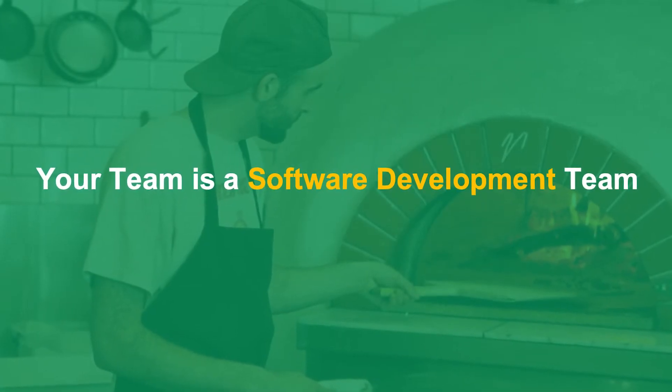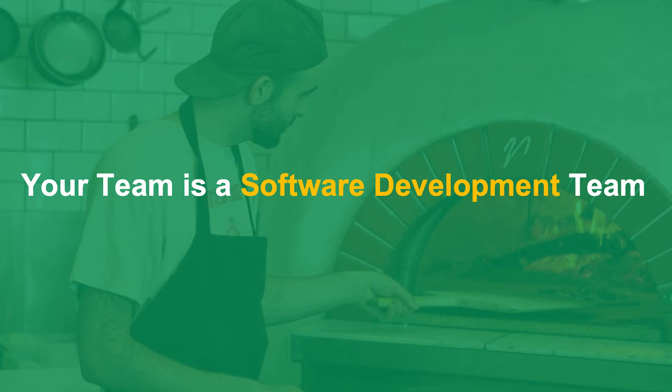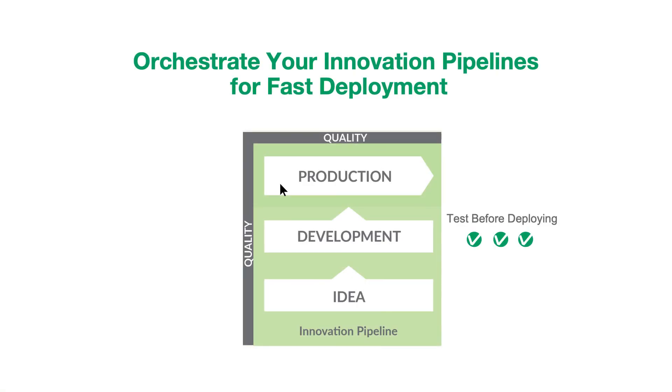The second is to think of your team as a software development team, and consider how fast the great work they're doing in whatever tool can get from their fingertips into your customers' hands. The second pipeline of DataOps is called the development or innovation pipeline. In the DataKitchen platform, you can quickly spin up work environments where your team can safely create features, test them, and deploy them into production with high confidence that they do not break anything.